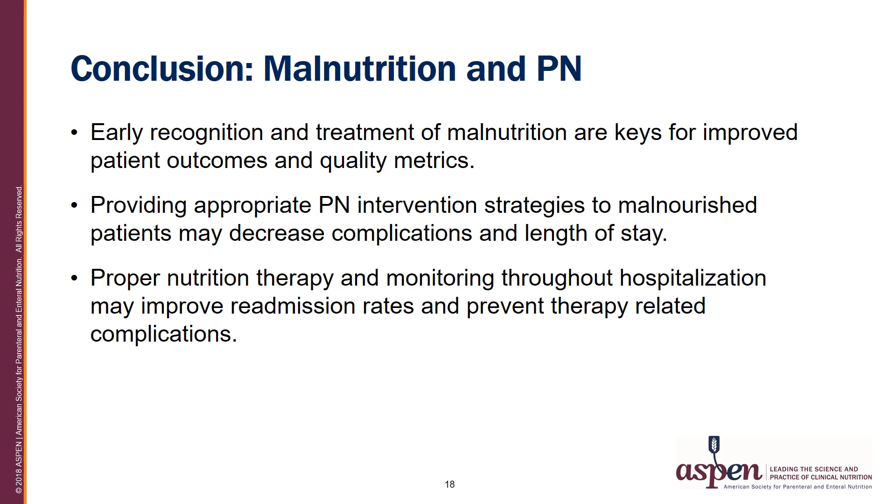In conclusion, the early recognition and treatment of malnutrition are keys for improved patient outcomes and quality metrics. Providing appropriate parenteral nutrition intervention and strategies to malnourished patients may decrease complications and length of stay. Proper nutrition therapy and monitoring throughout hospitalization may improve readmission rates and prevent therapy-related complications. The remaining slides provide references, an important acknowledgment, and key details about ASPEN. Thank you for your attention and I hope you found this presentation helpful.